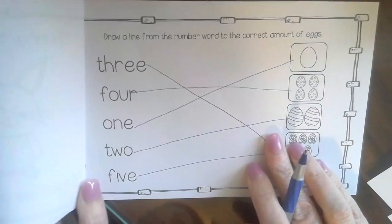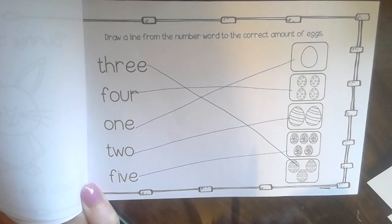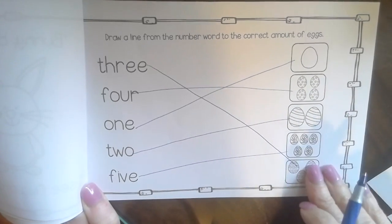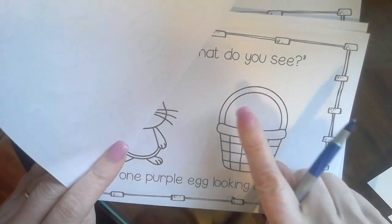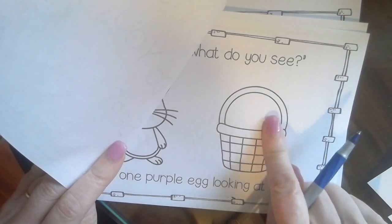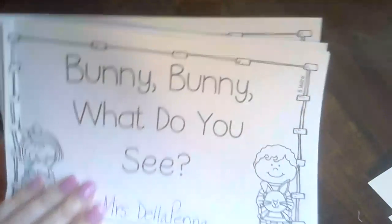So tomorrow when I go back and practice this book — because remember, it's okay to read a book more than once. In fact, I love reading books more than one time. I will go back tomorrow, reread it, get my crayons out, and color each page to add the purple egg and the red egg and the orange eggs and the pink eggs and blue eggs.